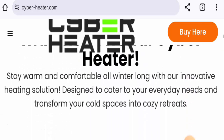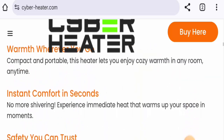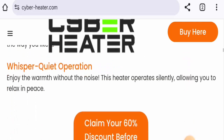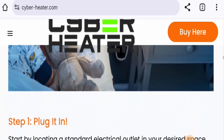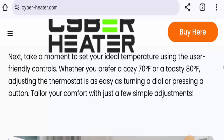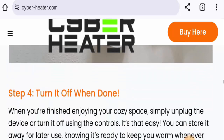It heats up any space within seconds. They have provided four steps for using this product: plug it in, adjust your settings, enjoy the warmth, and turn it off when done.